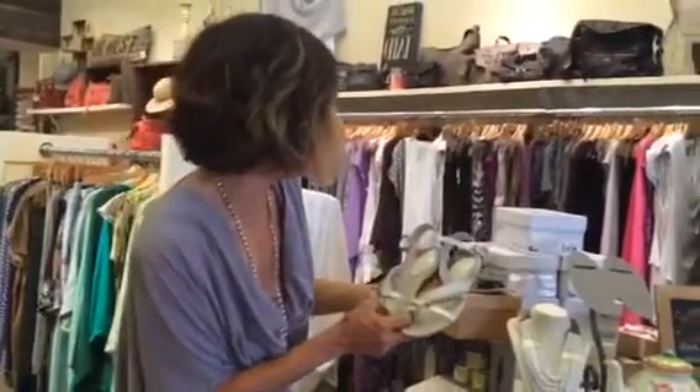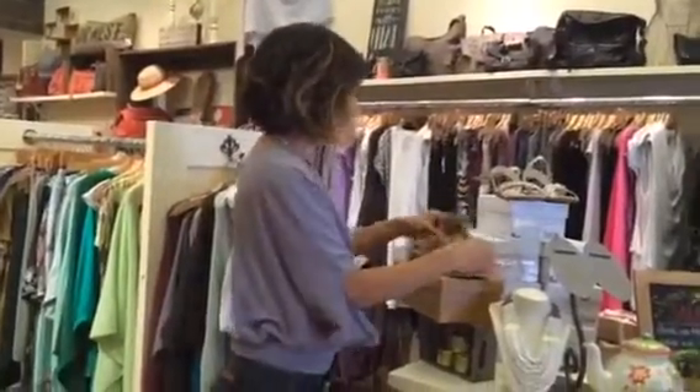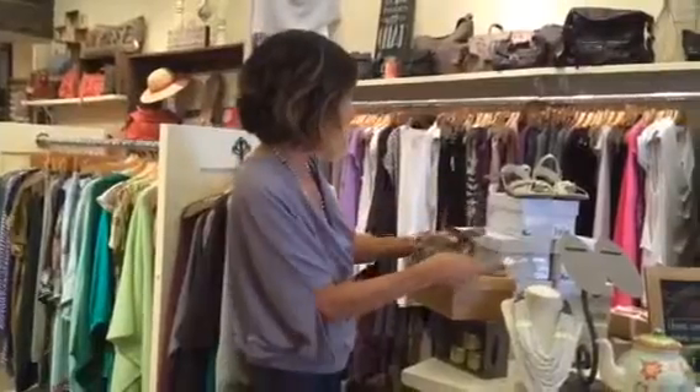These are going to be half off at $25. And then these sandals, which are leather, are going to be now $35. If you're okay with a flat sandal, this is a nice, easy detail. The color is really versatile, so it'd be easy to wear. We've got a few sizes left of those.